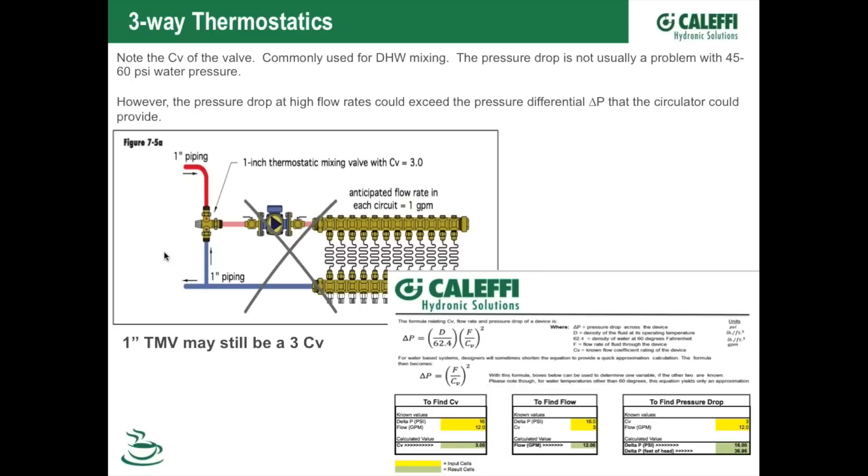We also have motorized valves that work for high-flow applications. We have a quick-reference chart for calculating Cv: as long as you know any two numbers — Cv rating, flow rate, or pressure drop — put those two in the yellow boxes and solve for the third. You can use this for both design work and troubleshooting to figure out why a system isn't working properly.